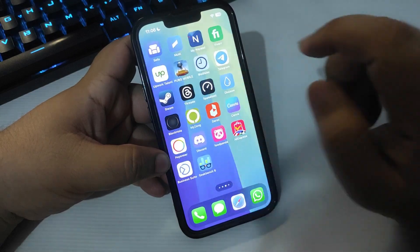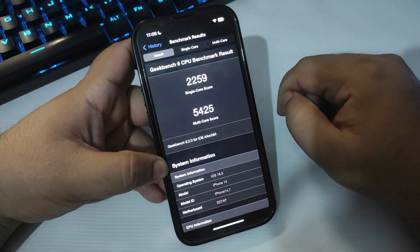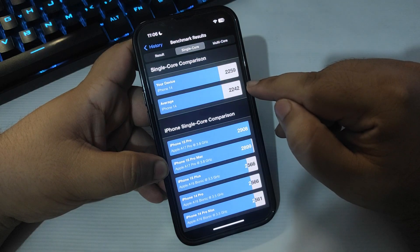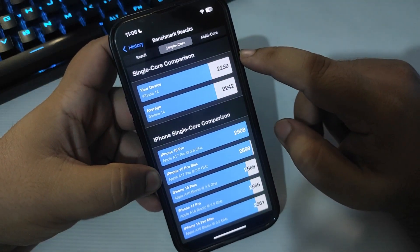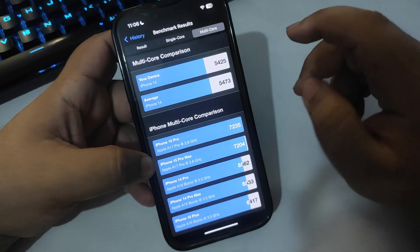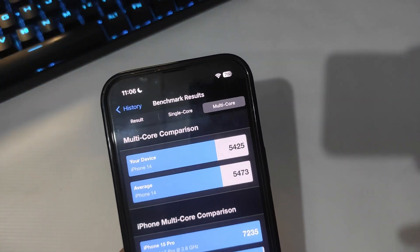Starting with the performance, let's look at the GeekBench score first. I tested it out and here are the scores: 2259 on single-core and 5425 on multi-core. Comparing with the average iPhone 14 score, the average single-core is 2242 while iOS 18 scores 2259 — a bit better. For multi-core, the average is 5473 but iOS 18 scores 5425. It's a slight difference but not significant, meaning the performance of iOS 18 is really good.